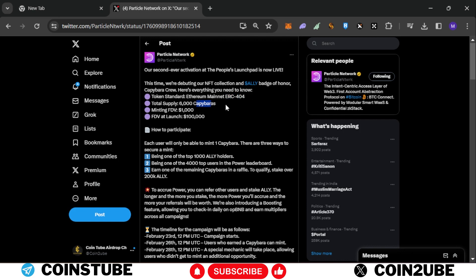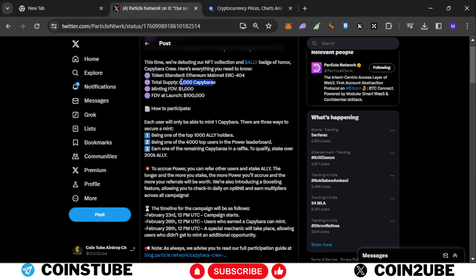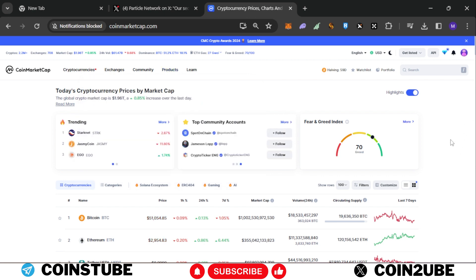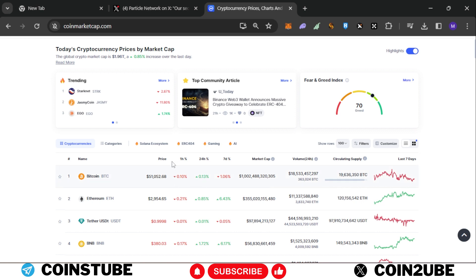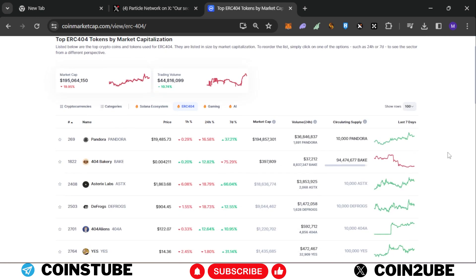The collection is called Capybaras and the total supply is only 6,000, so a lot of people are trying to mint this NFT and take part in ERC 404. If you don't know what ERC 404 is, it's an NFT collection where you can attach tokens with NFTs. As you can see on CoinMarketCap, ERC 404 is very popular in the NFT market right now.